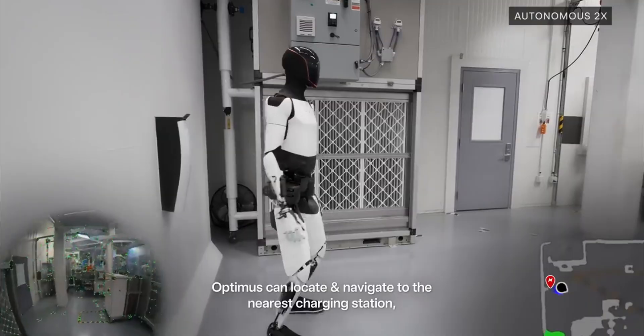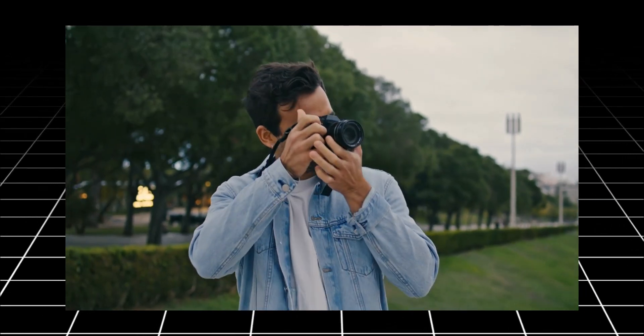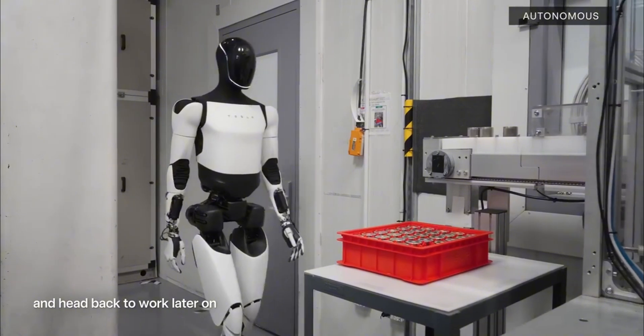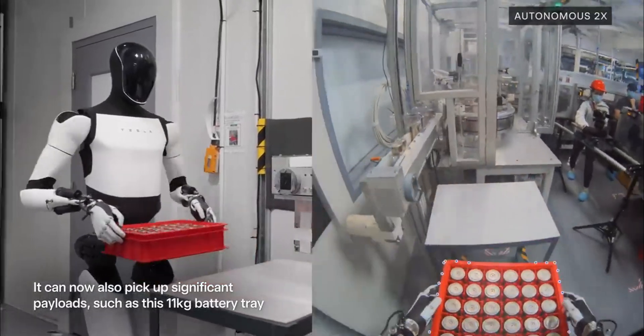Musk has acknowledged public concerns around AI's ethical implications, emphasizing that Tesla prioritizes a human-centered approach. For example, Optimus cannot take any photos or record audio unless programmed to do so by its owner, ensuring privacy. Moreover, Tesla's engineers have embedded various fail-safe features to reduce the risk of malfunctions or unpredictable behavior, aiming for a safe coexistence between humans and AI.